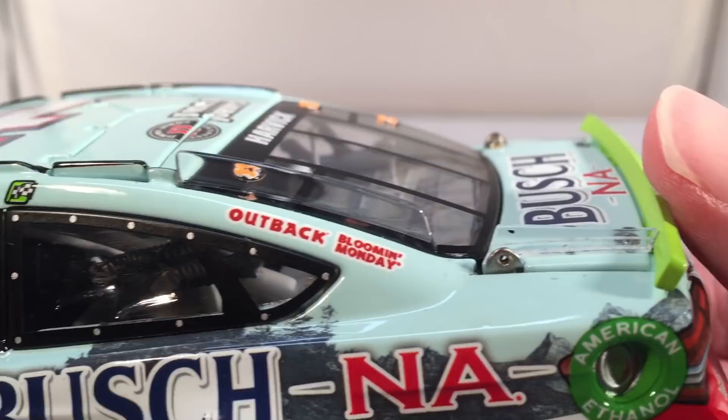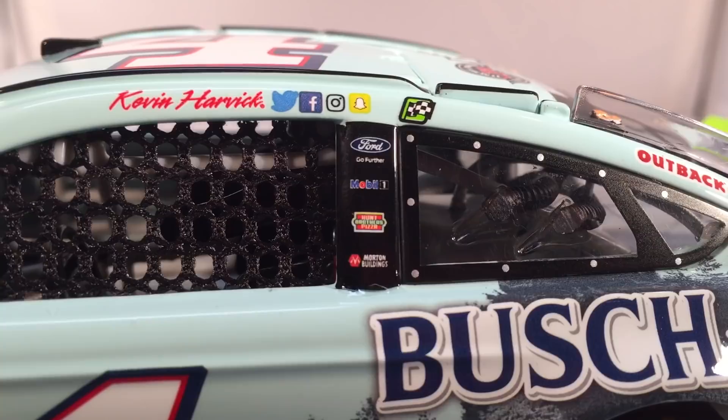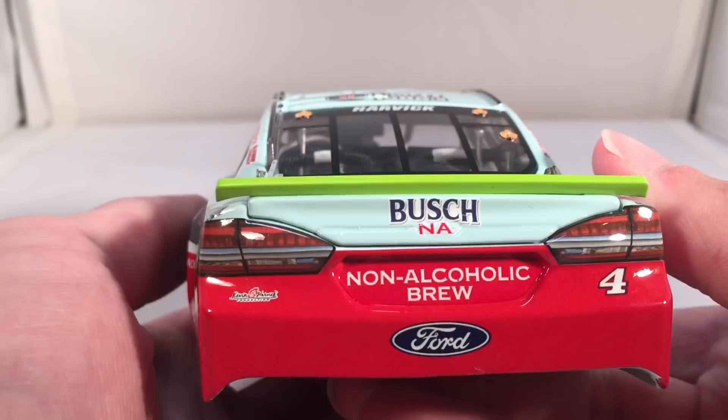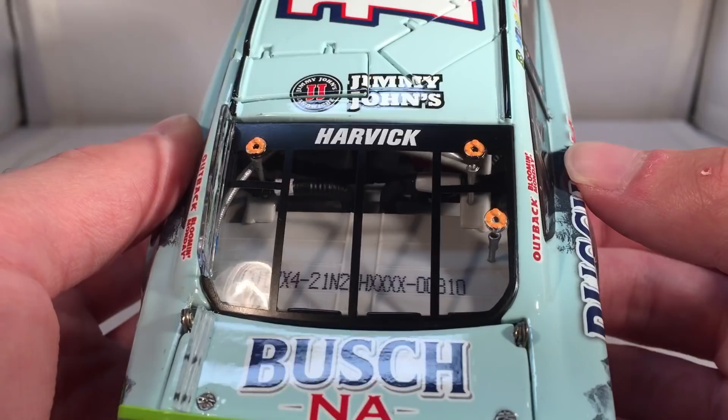Why is it they still sponsor Harvick but are never on his car as a primary anymore? I kind of miss the Outback cars. On the B post, you have Ford Go Further, Mobile One, Humperler's Pizza, and more. Has the one winner sticker from Sonoma. Has Kevin Harvick's name with all the social media logos. On the back, you have Bush NA non-alcoholic brew, Ford No. 4, and the Kevin Harvick Foundation logo. Bush NA again on the deck lid, and Jimmy John's on the roof. This is No. 310.